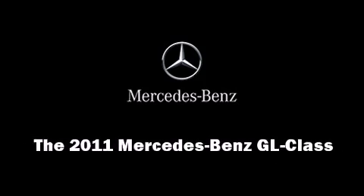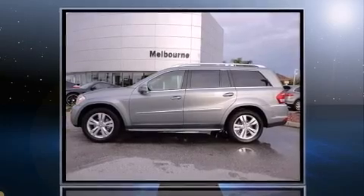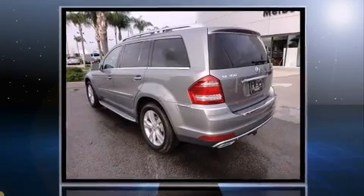Familiarize yourself with a 2011 Mercedes-Benz GL class. Turbocharger technology provides forced air induction, enhancing performance while preserving fuel economy.